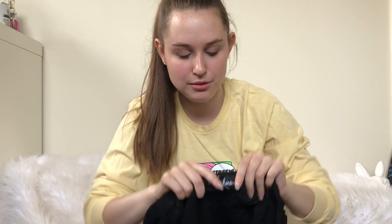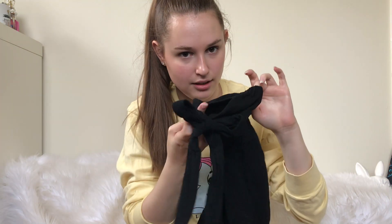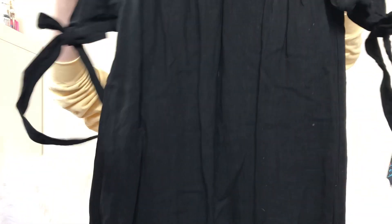Another Lulu's piece — I have a lot of Lulu's coming to my closet. This one's just basic black with bow tie sleeves, off the shoulder.